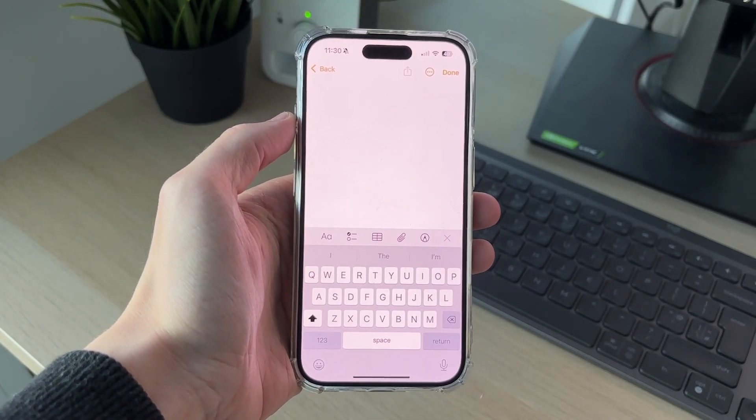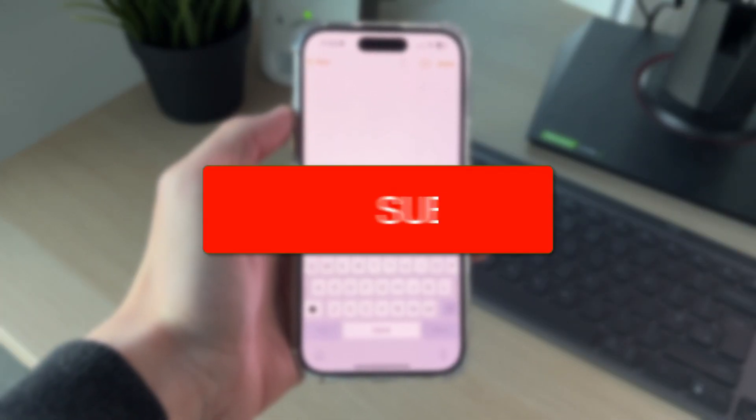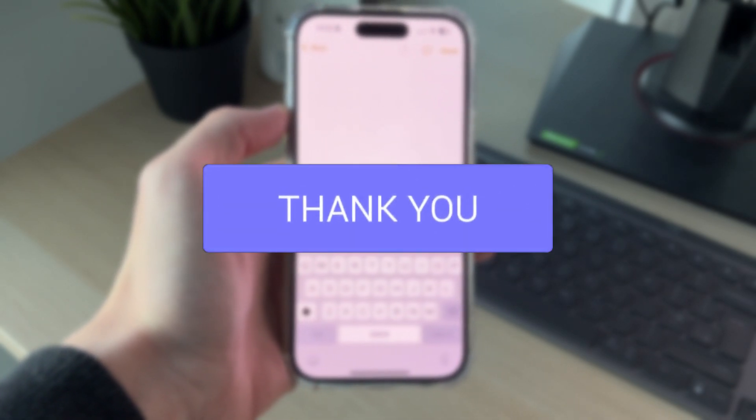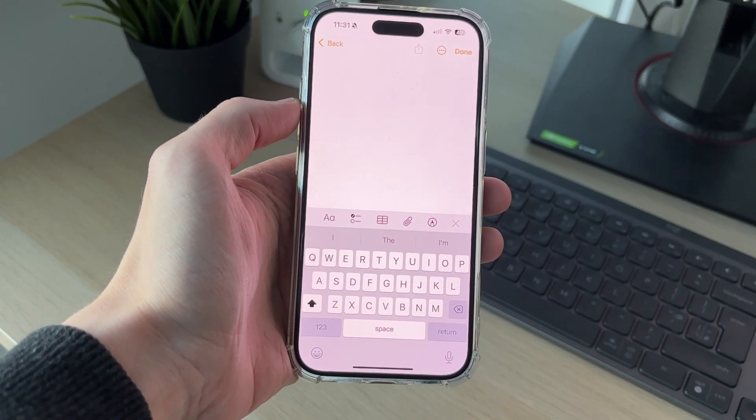We'll guide you through how to fix keyboard lag on an iPhone. If you find this guide useful, please consider subscribing and liking the video. It can be super annoying if you're trying to quickly type and your keyboard is lagging, so let's get started.